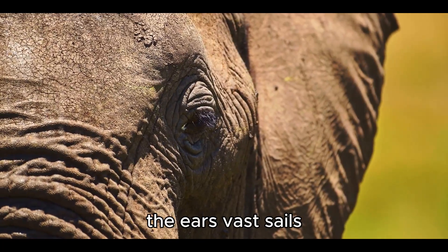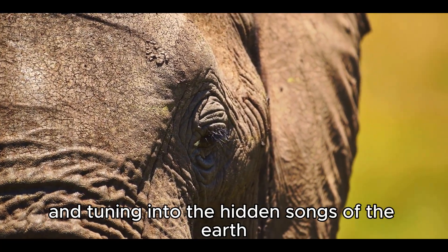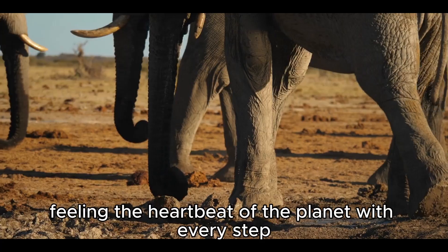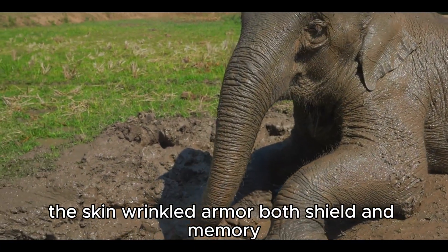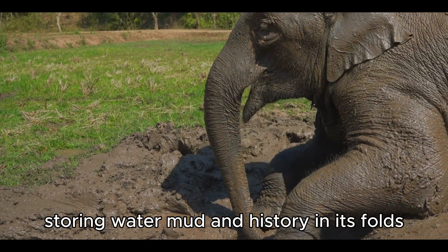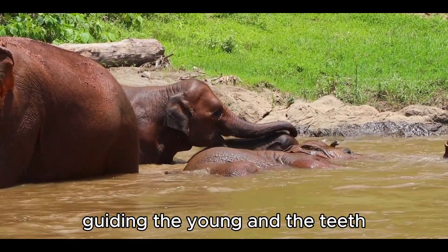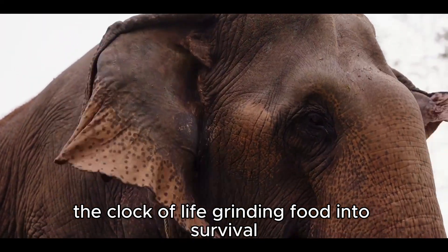The ears, vast sails, cooling the body and tuning into the hidden songs of the earth. The feet, pillars of strength and sensors of vibration, feeling the heartbeat of the planet with every step. The skin, wrinkled armor — both shield and memory, storing water, mud, and history in its folds. The tail, the humble guardian, small yet vital, swishing away torment and guiding the young. And the teeth, the clock of life, grinding food into survival and counting down the years until silence.